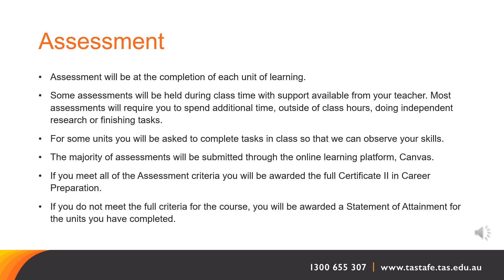Assessment information. Assessment will be at the completion of each unit of learning. Assessments will generally be in class time with support from your teacher. Some assessments may require you to spend additional time outside of class hours doing independent research or finishing the tasks. For some units, you will be asked to complete tasks in class so that we can observe your skills. The majority of the assessments will be submitted through the online learning platform, Canvas.